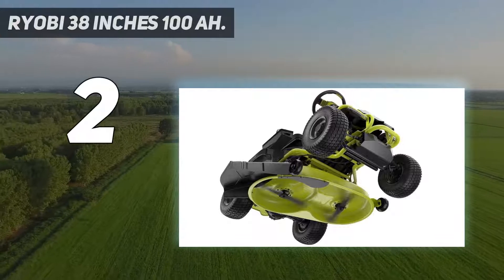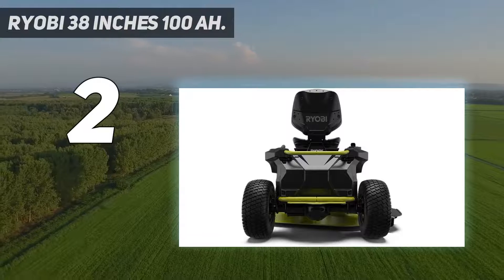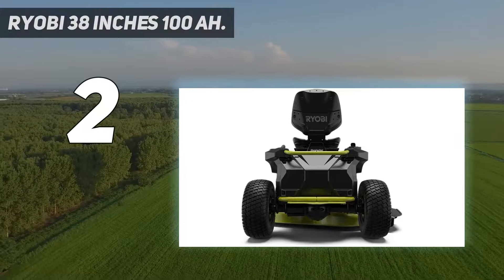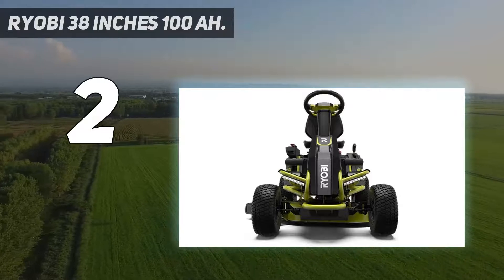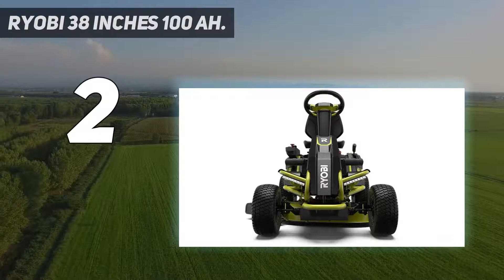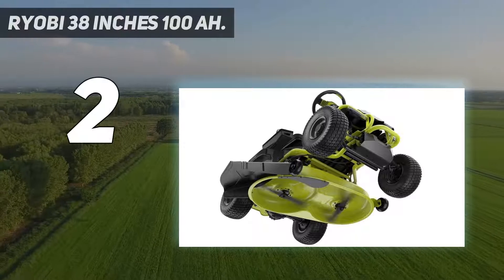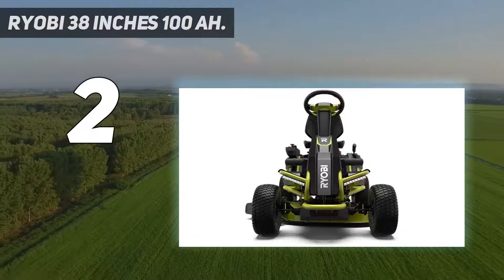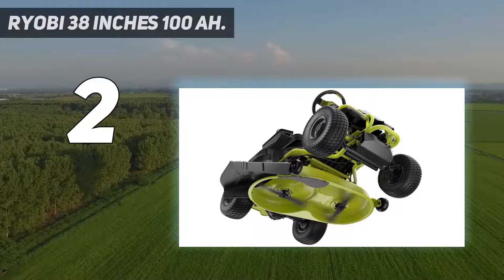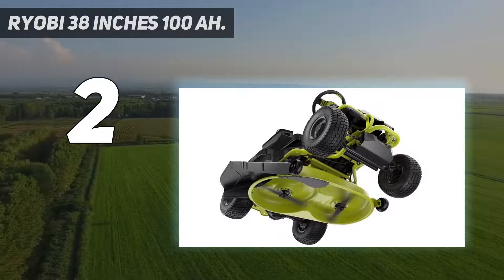The RY48111 is also the quietest riding mower on the market, never exceeding 70 decibels — meaning you can mow bright and early without disturbing the neighbors. Key specs include up to 5 hours of run time on one charge, quiet cutting below 70 dB, 12-position manual deck adjustment, 38-inch two-blade deck, cruise control, USB charger, standard 120-volt outlet charging, and LED headlights.